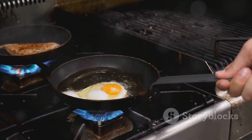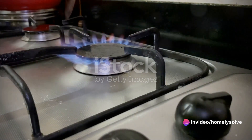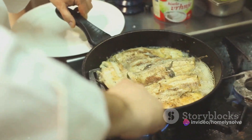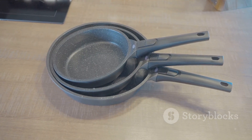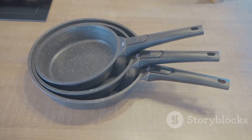Moving on to non-stick cookware, a favorite among home cooks for its ease of use and cleaning. Non-stick pans and pots are great for cooking delicate foods like fish or pancakes, as they reduce the risk of food sticking. However, they're not the best for high-heat cooking, as the coating can break down over time.